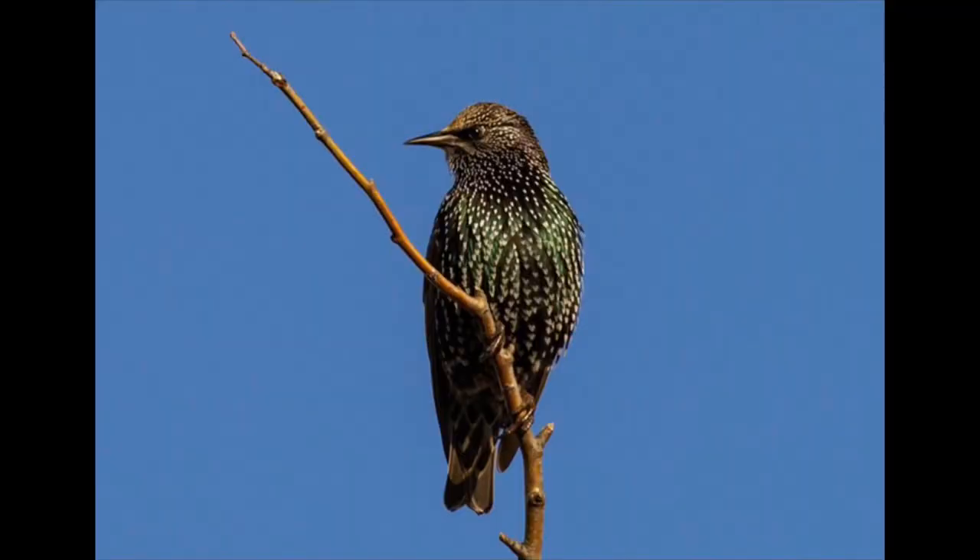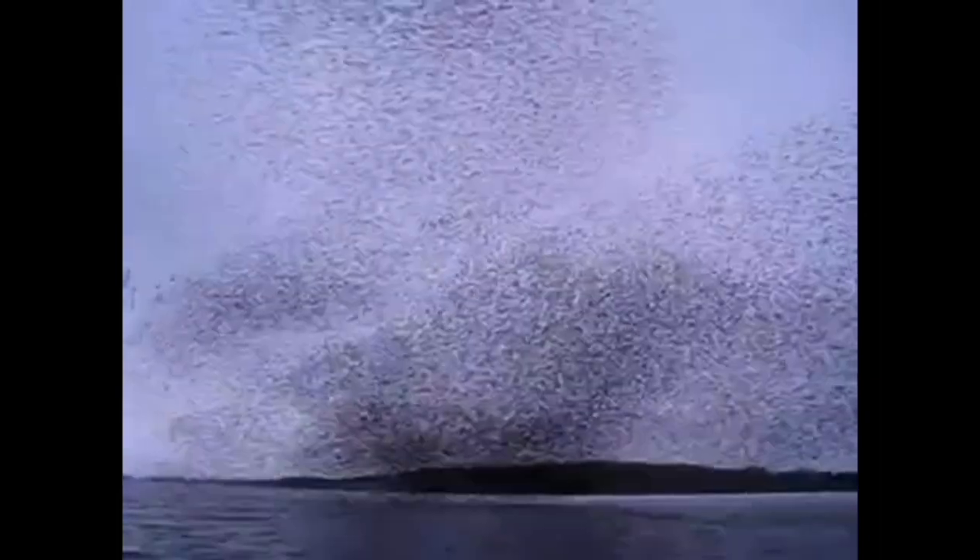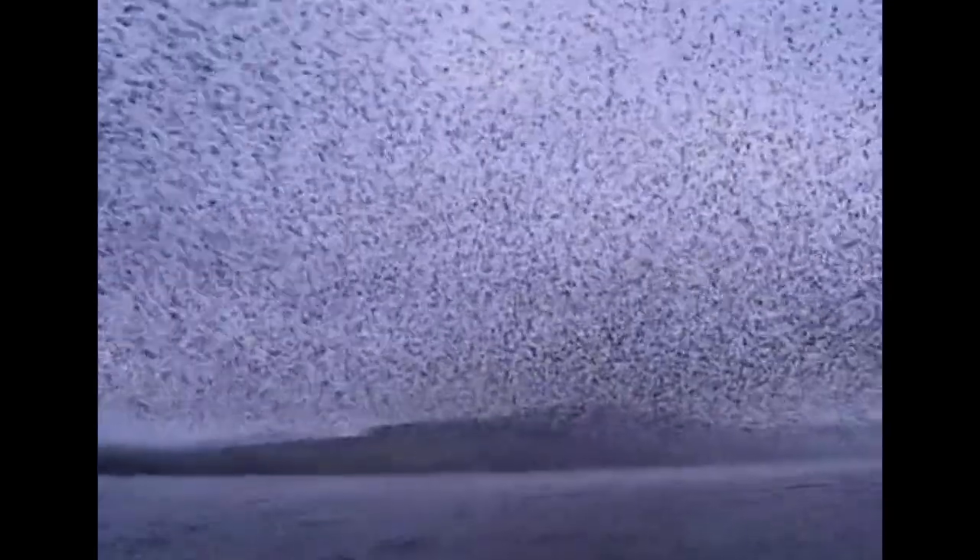Some species have to leave a space. For example, starlings are a bird that we have lots of here in Ontario. They are not originally from Ontario. They're from Great Britain, but they were brought here to North America in the 1800s and released, and now there are millions of them. They tend to take over the natural habitats of our native birds.